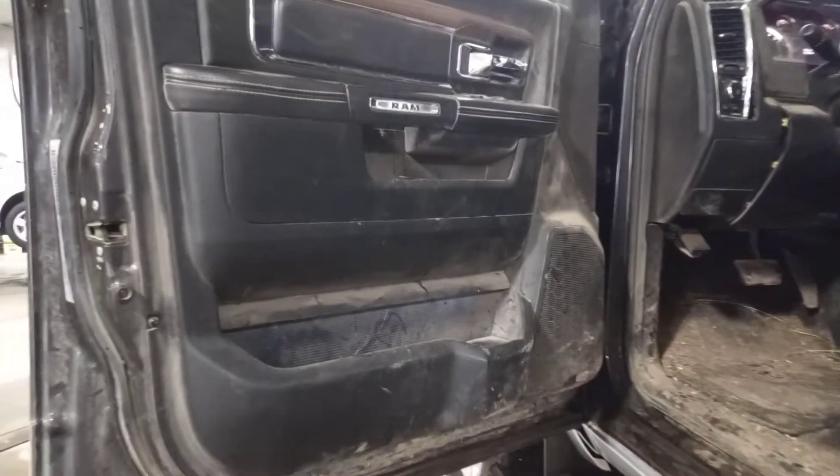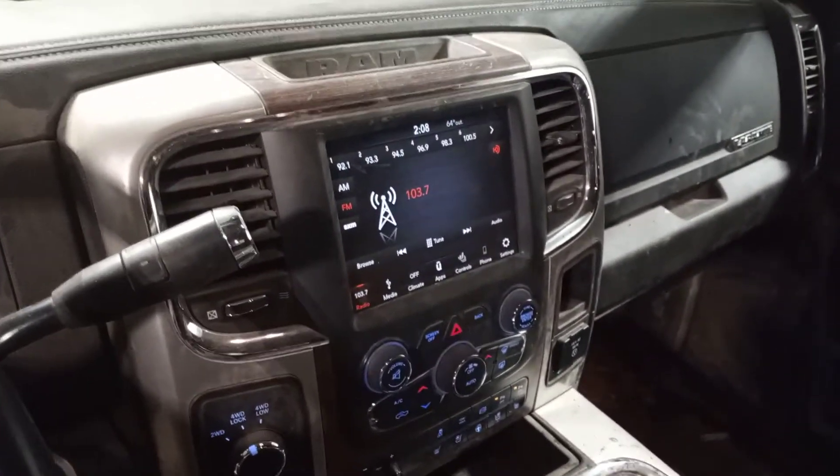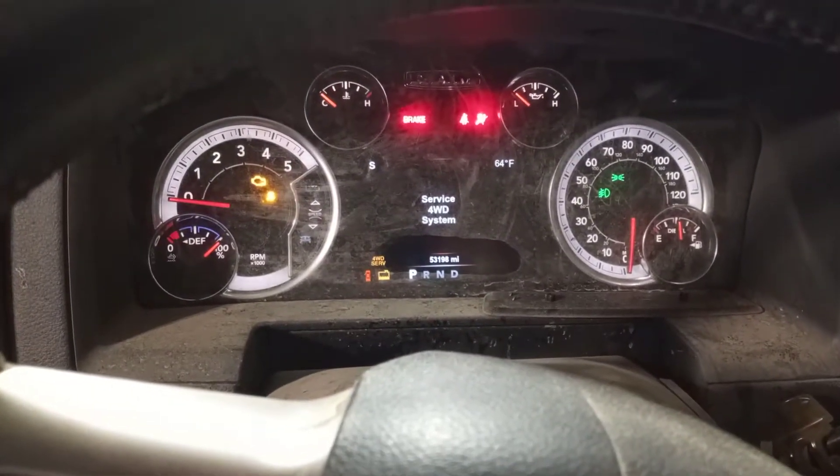Black interior with heated and cooled power leather seats, memory driver seat, heated steering wheel — there's the miles — and heated rear seats.